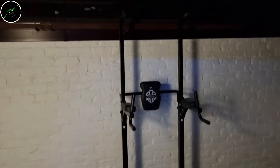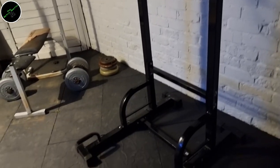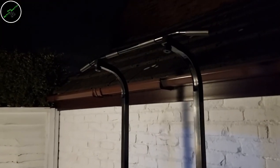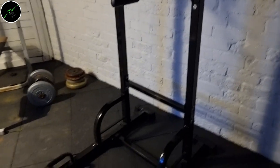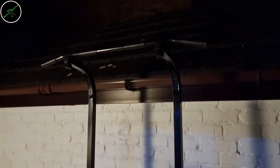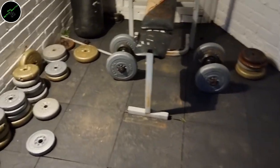I almost forgot to show you the gym equipment. If you remember last week's vlog, I took that trip out to pick this up — it's for pull-ups, dips, ab crunches etc. It was up to 30 quid, an absolute bargain — over 100 quid new, this exact model selling second hand for around 80. Well worth the trip for that.